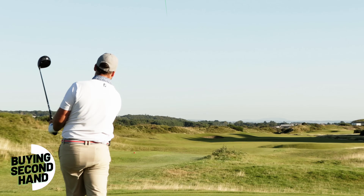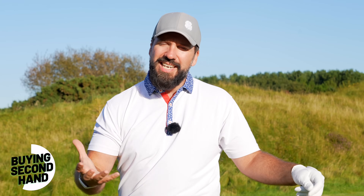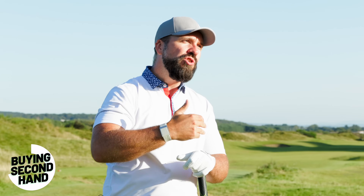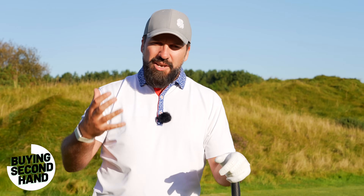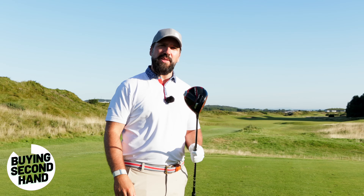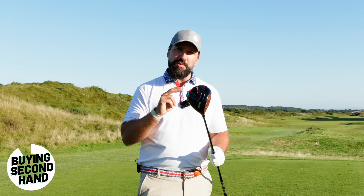With second-hand clubs there aren't that many chances to try it before you buy it, and depending on the age of the driver you may be missing out on some of the technical advances that have happened in this area of the bag. There's no doubt that driver technology over the last 10-15 years has moved on, even if only incrementally. And as much as I absolutely adore my driver, within this year there have been a couple of problems.